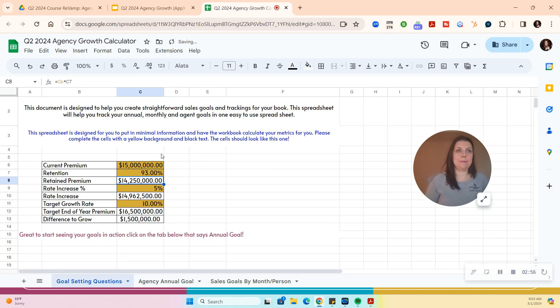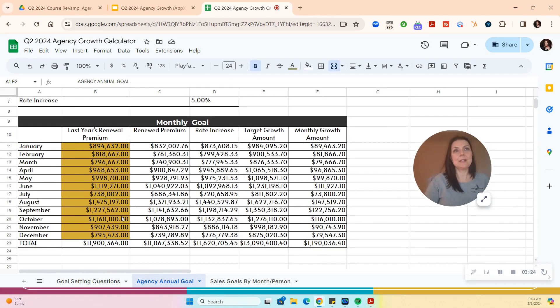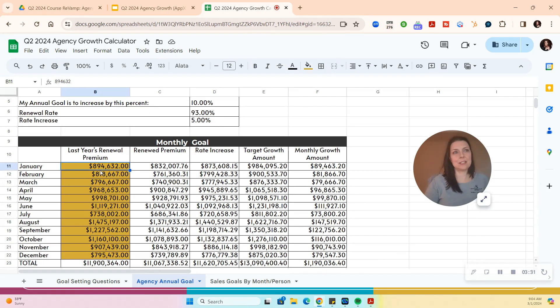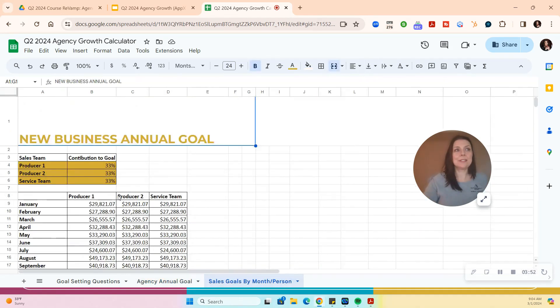With 93% retention and a 5% rate increase, I'll be at $14.6 million. I want to grow 10%, so my target end-of-year premium is $16.5 million — meaning I need to grow $1.5 million in new premium. Then you go ahead and put last year's premium in month by month: January, February, March, April, May. That gives you the renewed rate and your target each month. There are books with a lot of seasonality, so this will help guide you and not set too high a sales goal in your worst month or too low in your best.